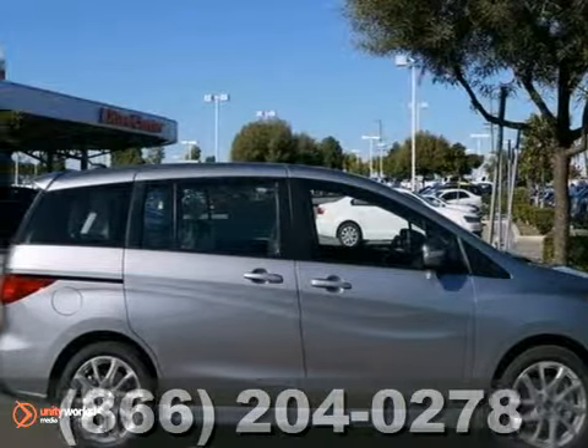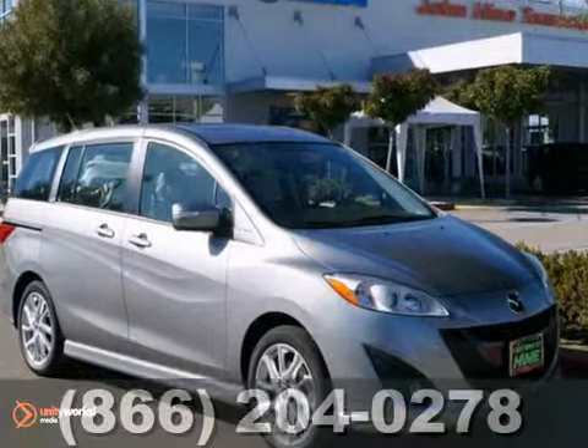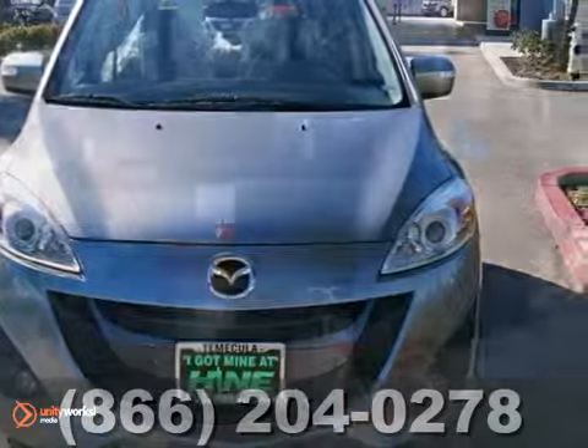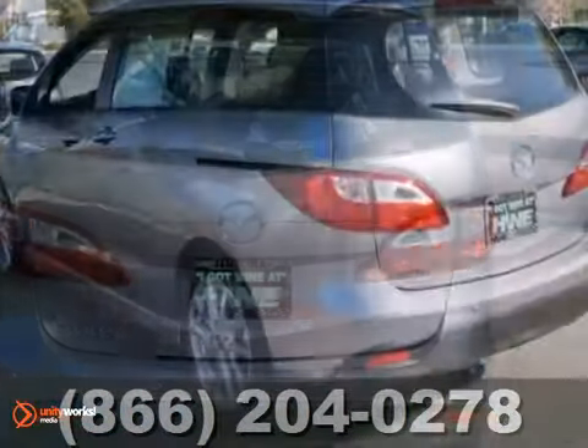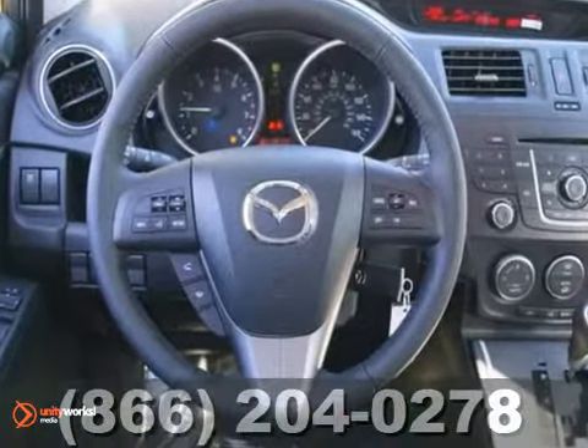Take a look at this gorgeous 2013 Mazda 5 Sport. This spacious four-door wagon comes with two sliding doors and all the bells and whistles. Other features include stability and traction control, brake assist and occupant sensing airbag. It also has a CD player, keyless entry and alloy wheels.